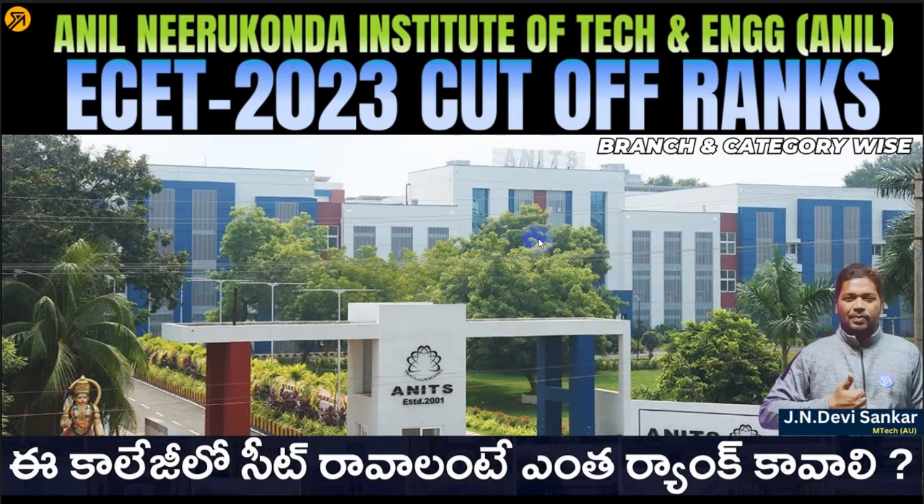Hi students, welcome to ZPortal. Anil Nirkuna Institute of Technology and Engineering is an entire rank in this college. And we will discuss what EZ 2023 cutoff ranks are in this video.